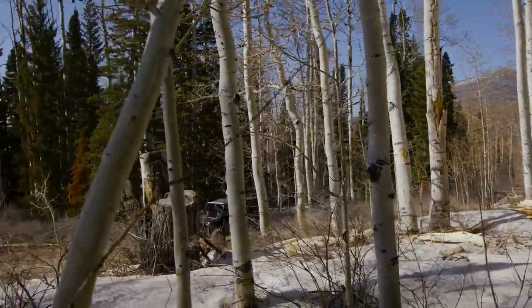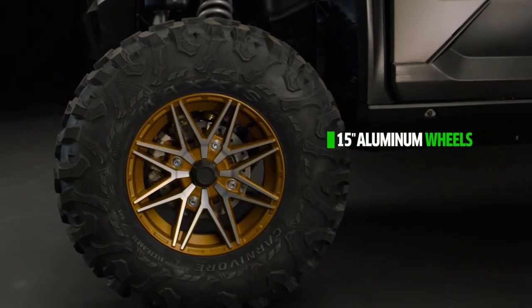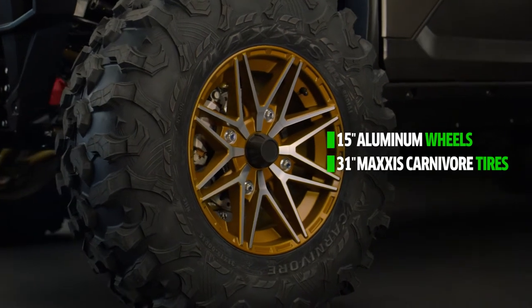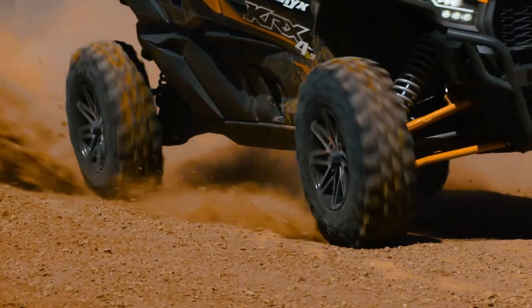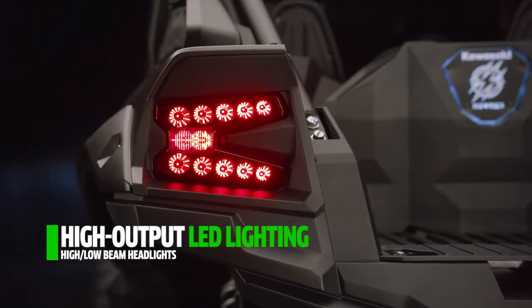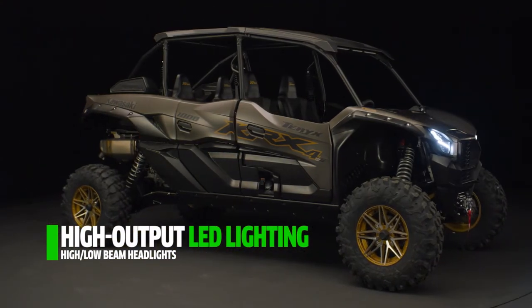Superior trail capability and durability were top of mind when it came to the wheels and tires. Take on the outdoors with 15-inch aluminum wheels wrapped with burly 31-inch Maxxis Carnivore tires for amazing all-terrain performance. The wheels and tires look great, but their performance over challenging terrain is where they really stand out. LED headlights, taillights, and position lamps play key roles in making up the sporty and aggressive image Kawasaki Sport side-by-sides are known for.